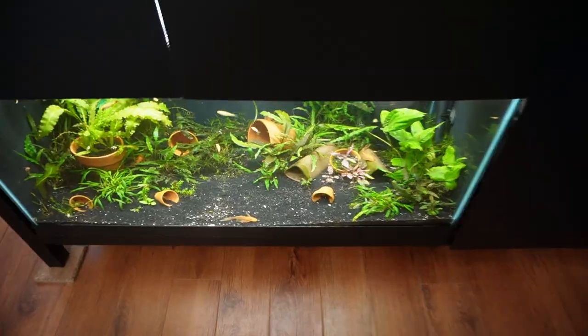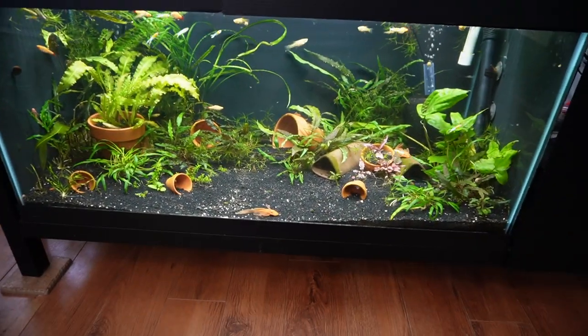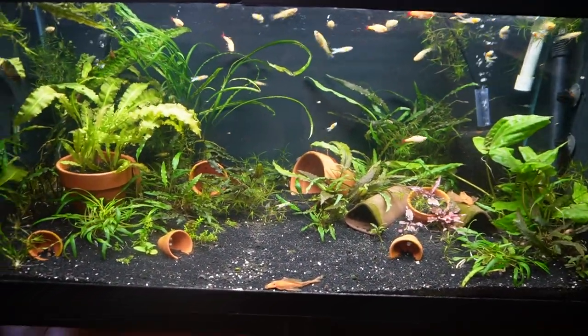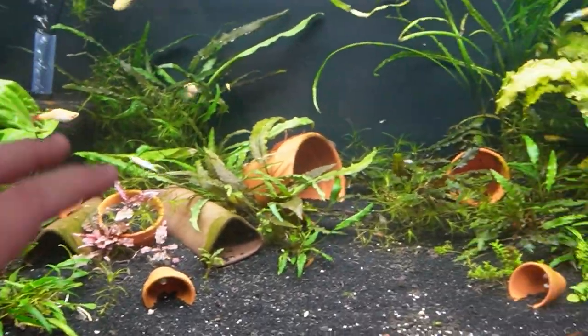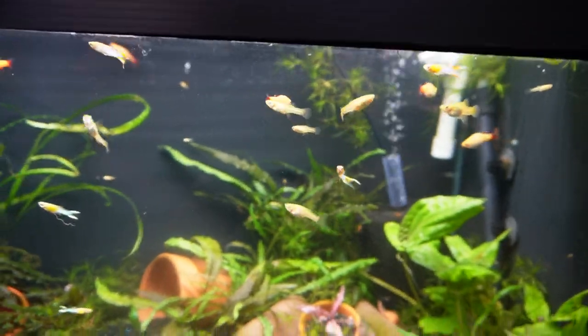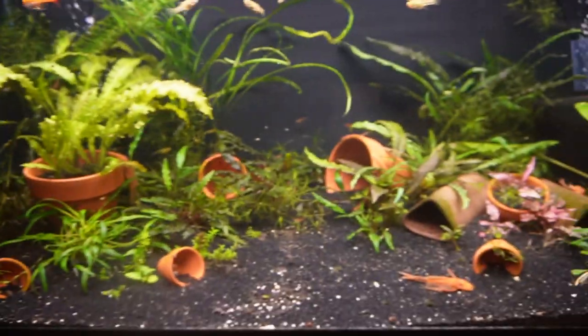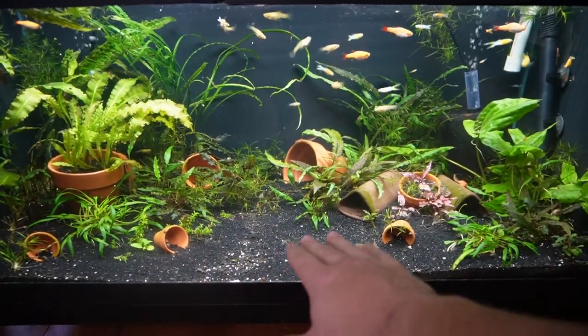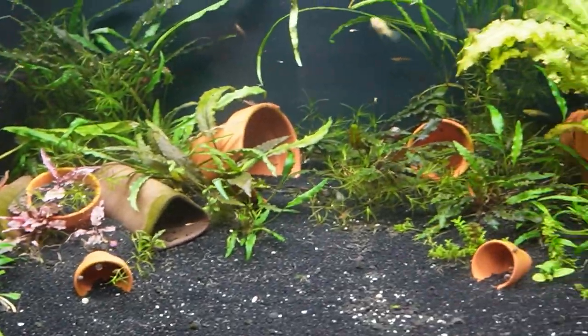Another favorite is the 40 gallon breeder tank, literally meant for breeding fish. I have super red orange bristlenose plecos breeding in here, plus Japan double blue gold endler guppies. Most plants are cryptocorynes that should fill in nicely. I also have orange shrimp, baby plecos climbing the glass, and the plecos spawn in caves where the males protect the babies. There are also some green laser corydoras, though they mostly hide.